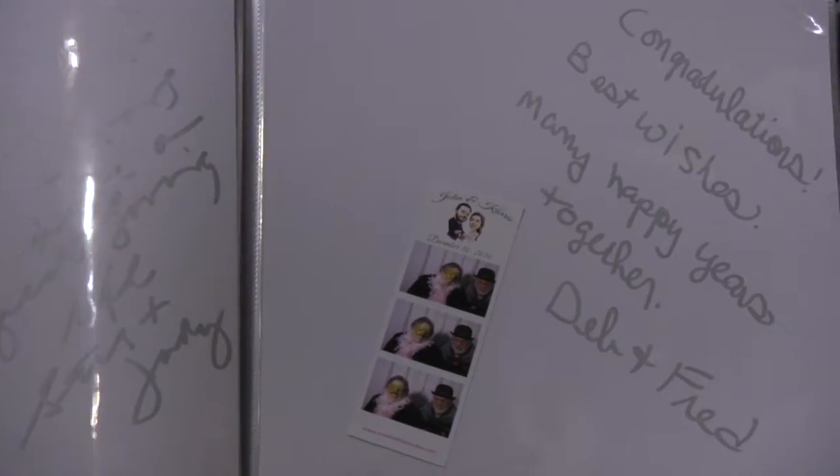Those are some fun, unique ideas you can pair with your photo booth as another alternative way to do the guest book a little differently. That's all I have for today, but definitely be sure to tune into some of our other videos on various topics to help you along your way.